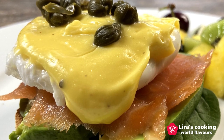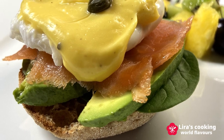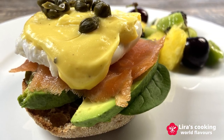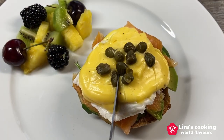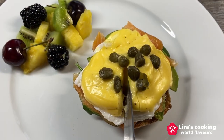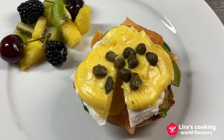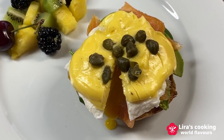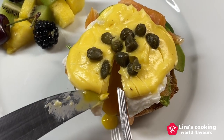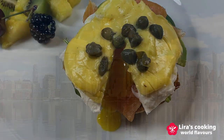Finally, add some capers, which are a perfect ingredient with fish like smoked salmon. This healthy and comforting dish is high in protein and healthy fats. The green spinach provides additional nutrients and a fresh, crispy flavor, while the smoked salmon adds a rich, smoky flavor. Together, these ingredients create a delicious and nutritious variation on the classic Eggs Benedict. Hope you enjoy this video and see you next time!